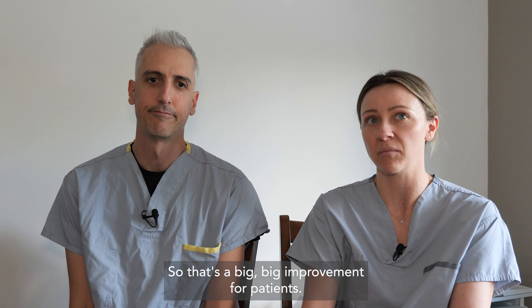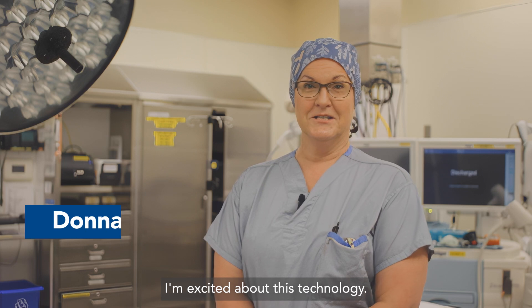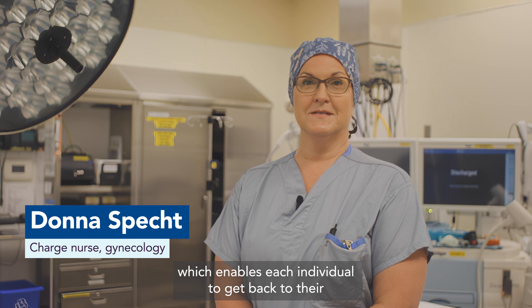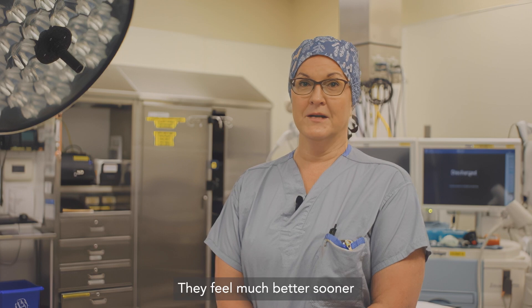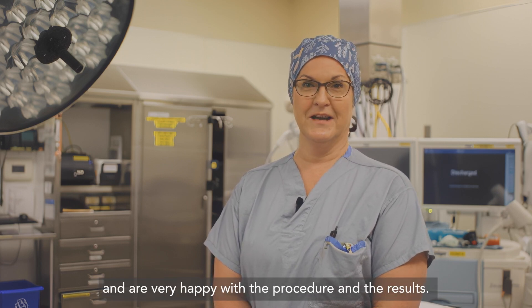So that's a big improvement for patients. I'm excited about this technology — it's an amazing step forward for women's health. It's a less invasive procedure which enables each individual to get back to their activities of daily living in a much shorter period of time. They feel much better sooner and are very happy with the procedure and the results.